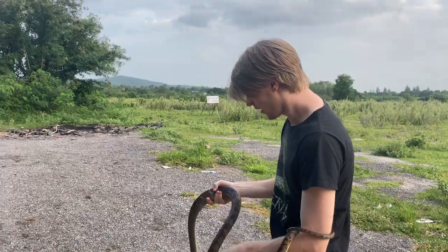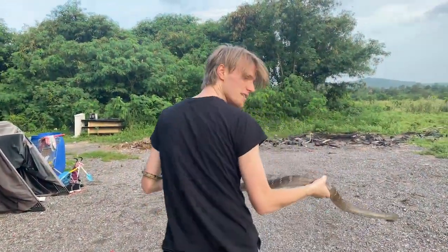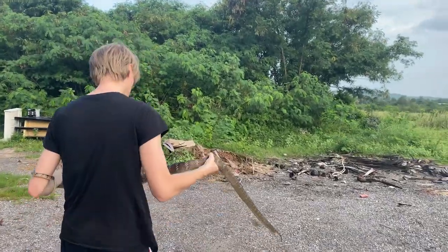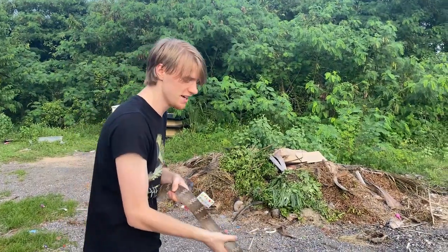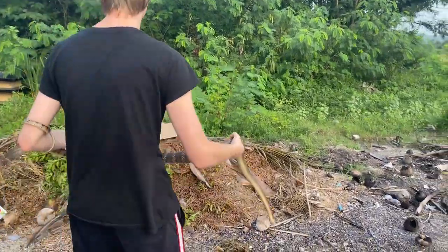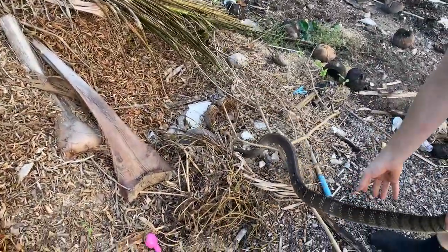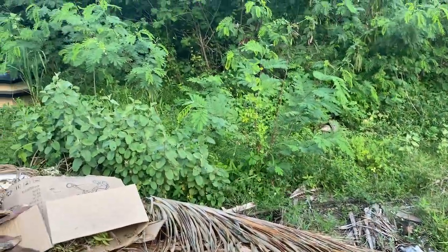We're just going to release this one in the complex — no need to take photos, no need to do anything more. It's probably been stressed out enough. Hopefully it can learn not to roam into buildings. I'm setting it back in this pile of junk here. That's a big snake — no lie, so fast too. I hope you enjoyed this video with all the cool snakes in this episode. What a return it's been. Catch you next week — peace.